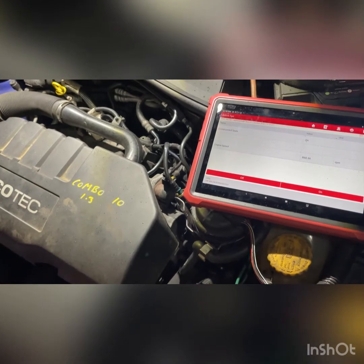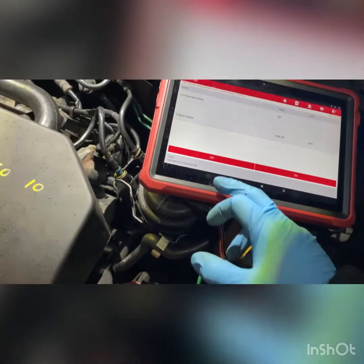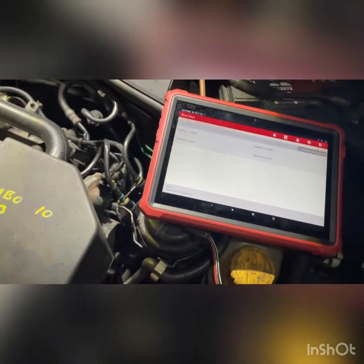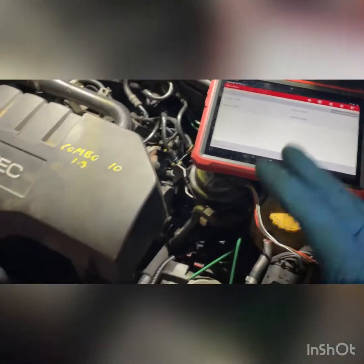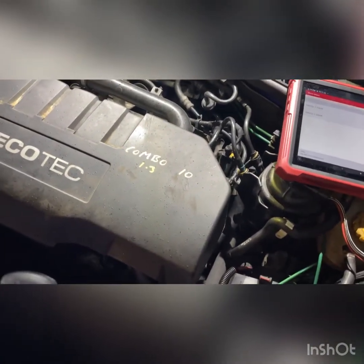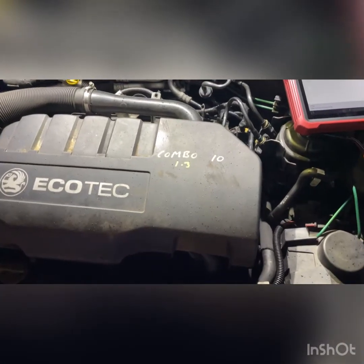Doing it one more time with injector four — turn that off — and as you can see it just makes no difference. There's nothing different with that injector being off versus on, so number four injector is what we're looking at. I'm going to do a relative compression test on this engine just to make sure, and if needed we'll get that injector tested and repaired or replaced.